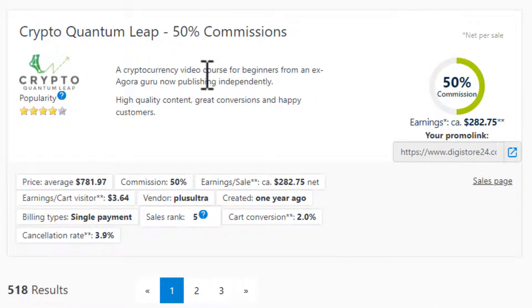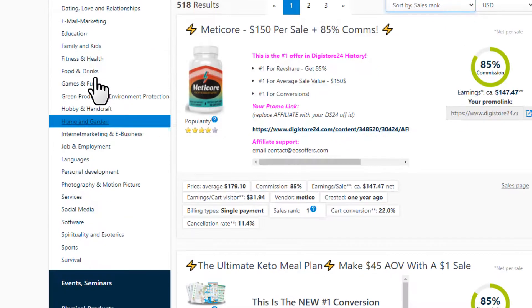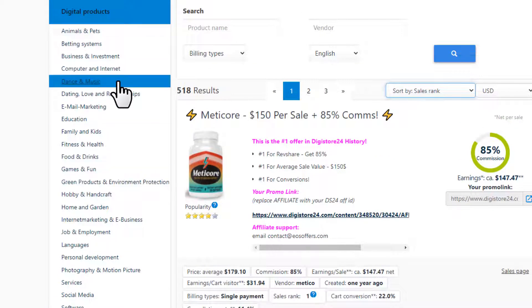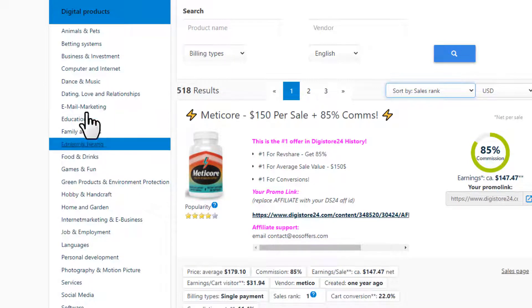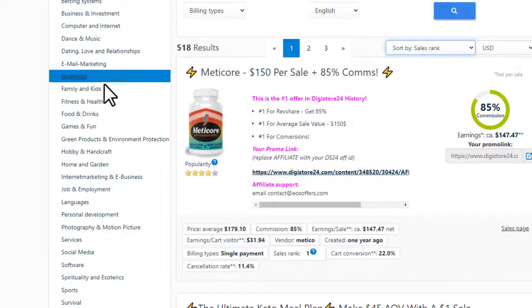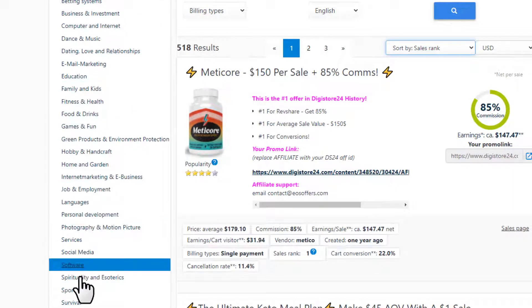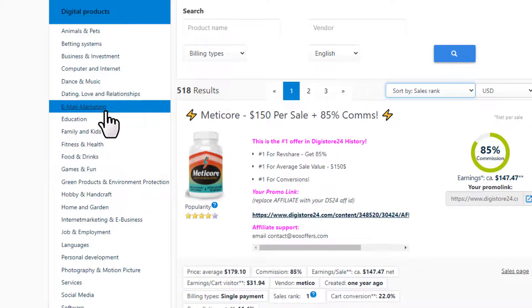This product gives a 50% commission per sale, and on that 50% commission you can earn $282. These are all different digital product categories, so you can choose any category from here. I'll show you how you can promote any product without spending any money — it doesn't matter what category you choose or which marketplace you use.